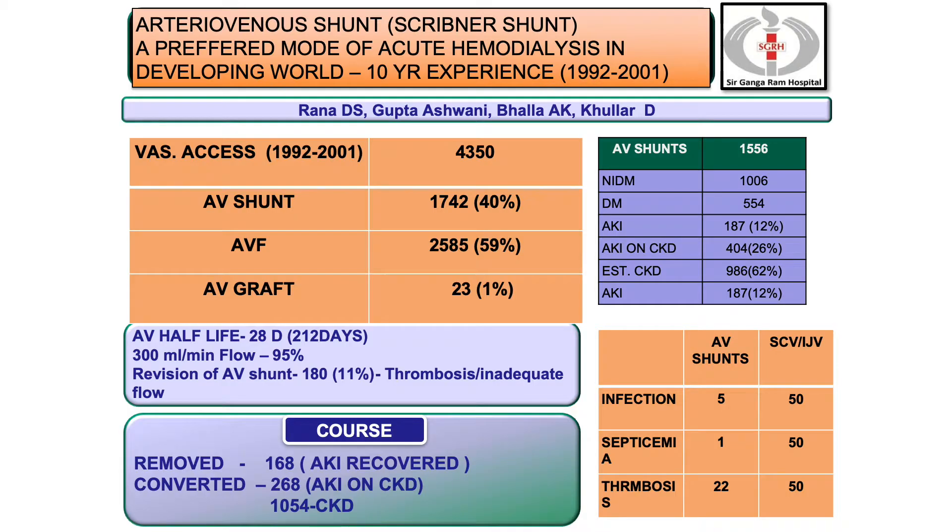And when all these veins are gone, then you look over the brachial artery. This is our experience which we presented at ASN Philadelphia in 2004: more than 4,000 cases—AV shunt 40%, graft 1%, fistula 59%. The half-life of AV shunt was around 28 days with a range of 200 days, and revision of shunt was required in just 11% of cases. Around 50% of patients had diabetes and CVD, AKI was present in almost 12%, acute-on-CKD 26%, and we converted around 400 shunts into fistulas.